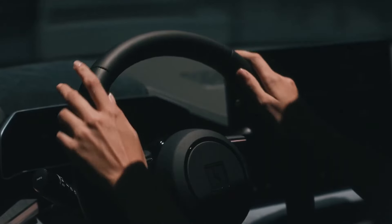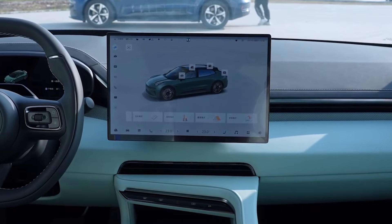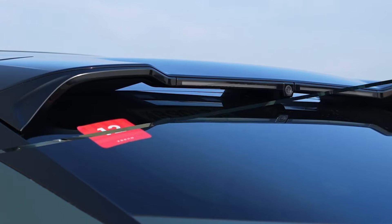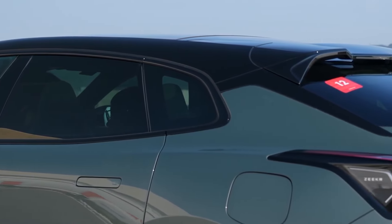Initial feedback from consumers has been overwhelmingly positive, with many praising the ZK 001's blend of luxury, performance, and technology. Positioned as a premium electric vehicle, it competes with the likes of the Tesla Model S and Porsche Taycan, offering a compelling alternative in the luxury EV segment.